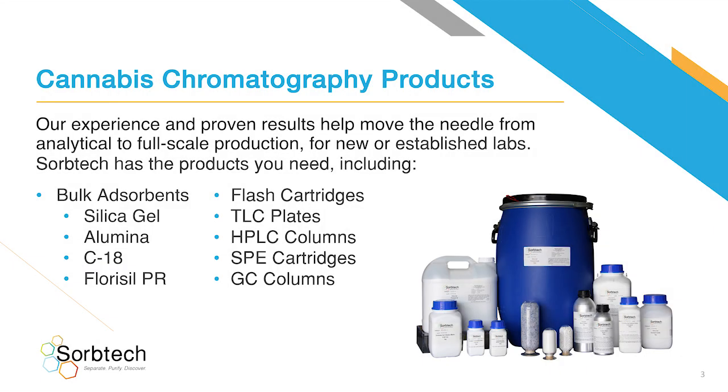Cannabis chromatography products — our experience and proven results help move the needle from analytical to full-scale production for new or established labs. SorbTech has the products you need, including bulk absorbents, flash cartridges, TLC plates, HPLC columns, SPE cartridges, GC columns, and more.